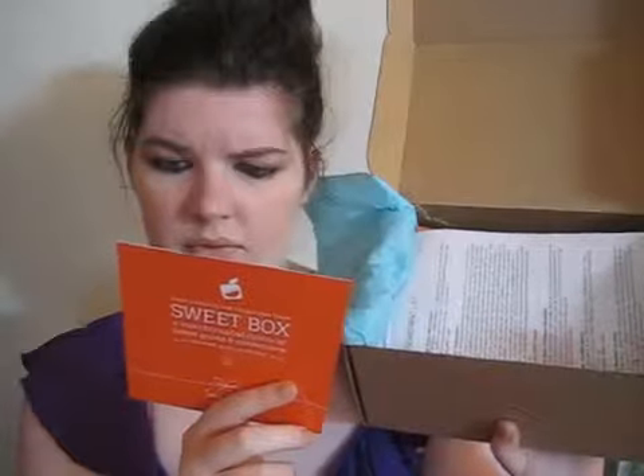Simply sweet at orangeglad.com. The back says: a monthly box of sweet treats — sign up, sample treats, and share and save 10%. So I think that means if you want more of something that was in the box, you can get it for 10% off. So that's great.